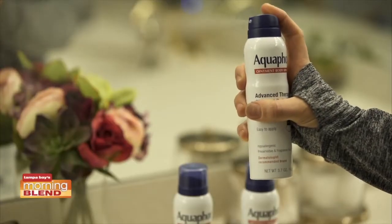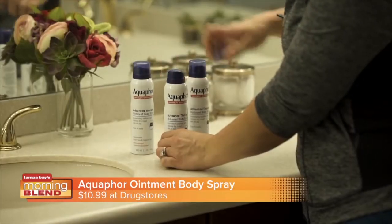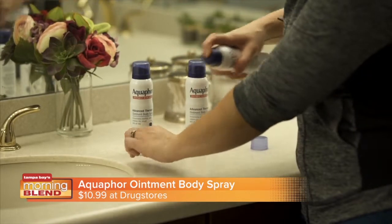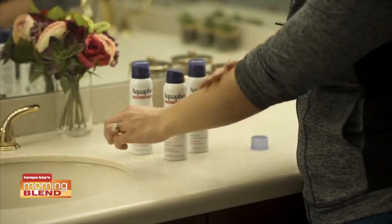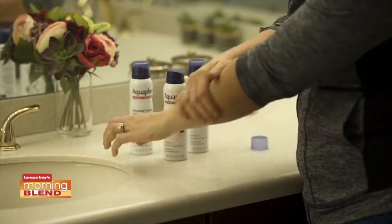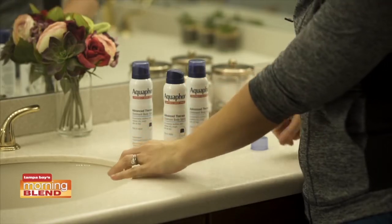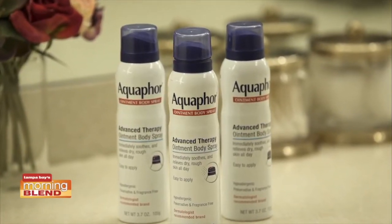This year, you can spray your way to softer skin. Aquaphor's Ointment Body Spray is a breakthrough innovation, clinically proven to relieve very dry skin. It keeps skin hydrated all day for an all-over radiant, healthy-looking glow. What makes it so great is that it's easy to apply even on hard-to-reach places. You can find it on Amazon, Walmart, CVS, and Ulta for just $10.99.